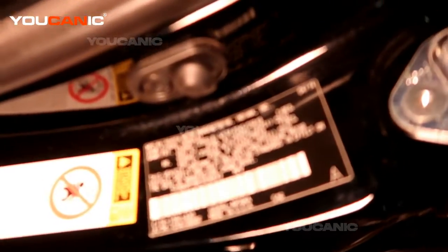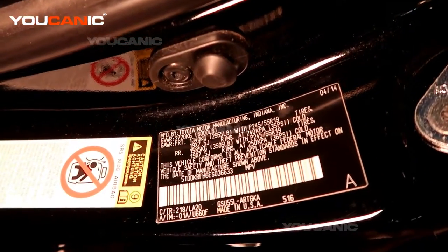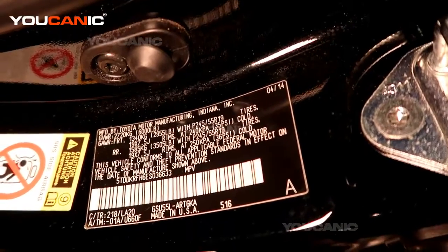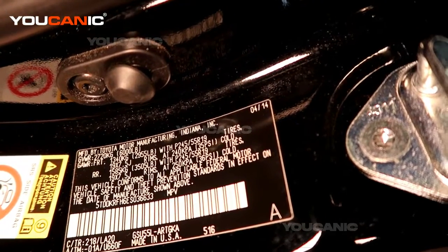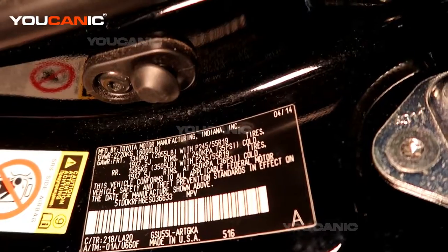Welcome to Ucanic. Today we have a Toyota Highlander and we're going to find the location where our vehicle was made — whether it was made in the USA or whether it was made in another country.